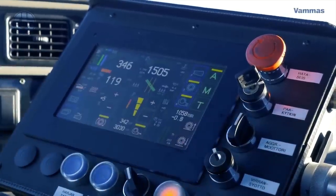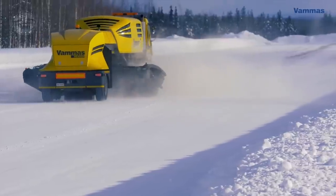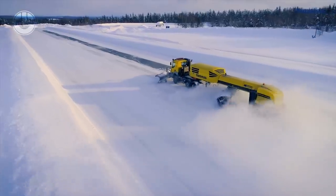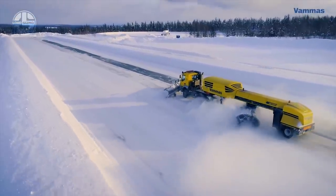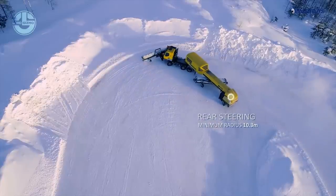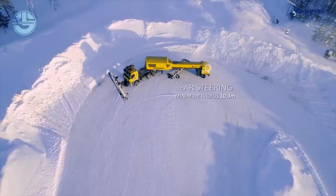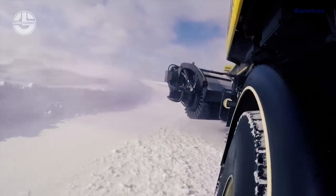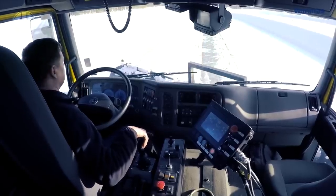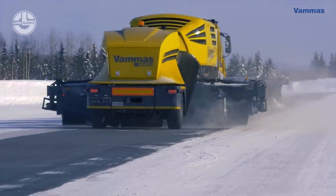These devices can remove a lot of snow quickly and effectively since they are built to be durable, dependable, and efficient. Having worked in the airport snow removal industry for more than 40 years, Vamas has established a reputation for excellence and innovation. They supply goods to airports all over the world, including those in North America, Europe, and Asia. During winter weather, efficient snow removal at airports protects the security of aircraft, travelers, and personnel. Vamas equipment is crucial in assisting airports to continue running throughout the year, regardless of the weather.